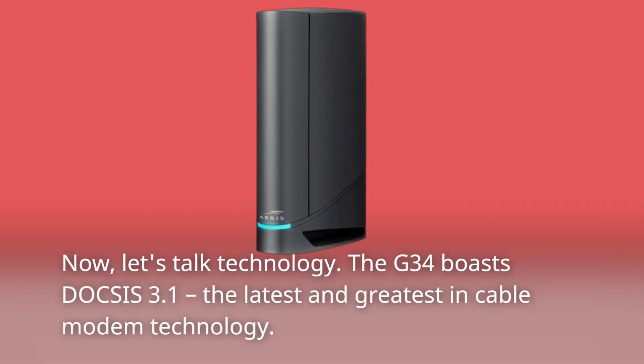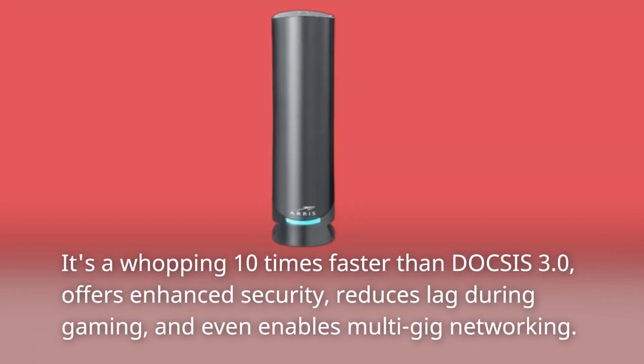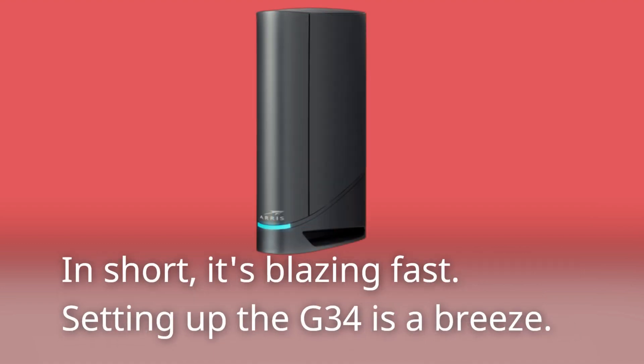Now, let's talk technology. The G34 boasts DOCSIS 3.1, the latest and greatest in cable modem technology. It's a whopping 10 times faster than DOCSIS 3.0, offers enhanced security, reduces lag during gaming, and even enables multi-gig networking. In short, it's blazing fast.